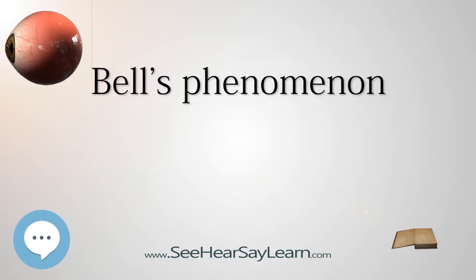Bell's phenomenon, also known as the palpebral oculogyric reflex, is a medical sign that allows observers to notice an upward and outward movement of the eye when an attempt is made to close the eyes. The upward movement of the eye is present in the majority of the population and is a defensive mechanism.